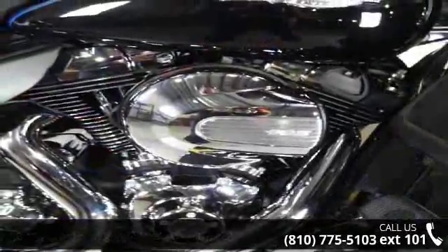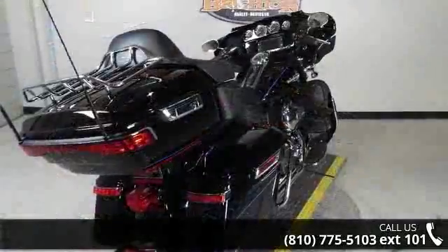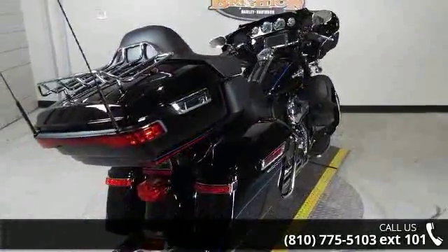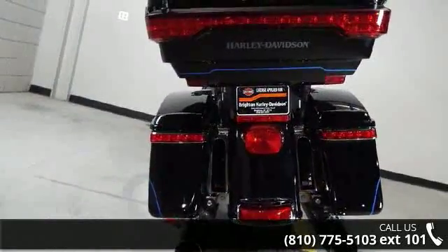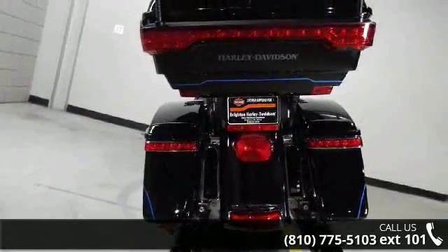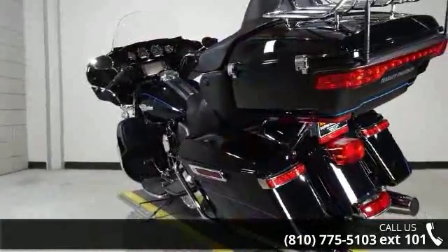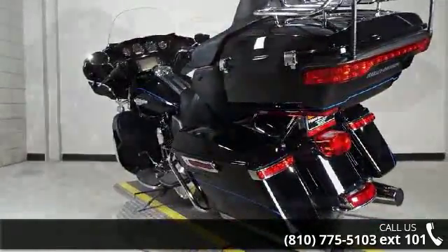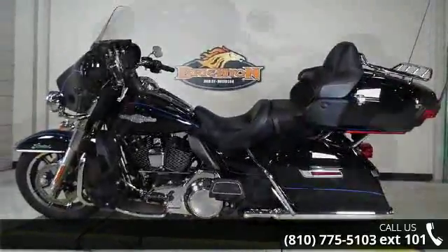If you are looking for a great motorcycle, this one could be yours today. This is a great deal on a pre-owned motorcycle. Low mileage is an important factor in your purchase, and this one delivers a low odometer reading. A test ride is waiting for you — call now to schedule an appointment at our dealership.